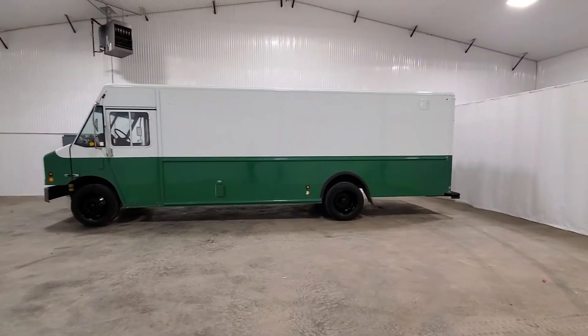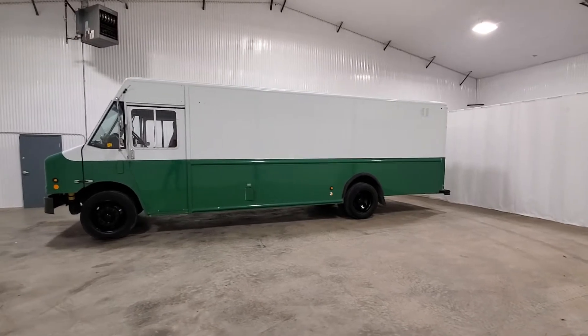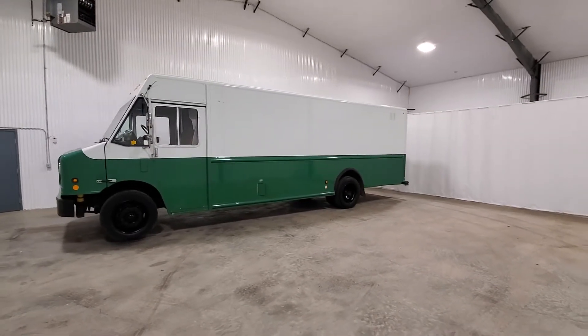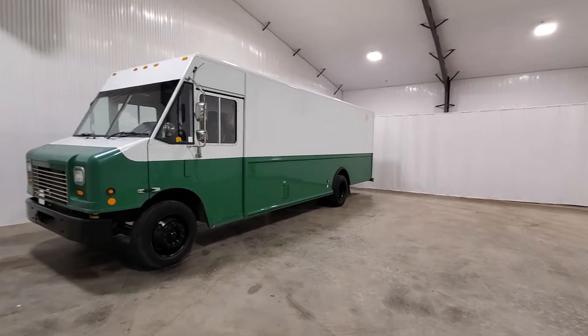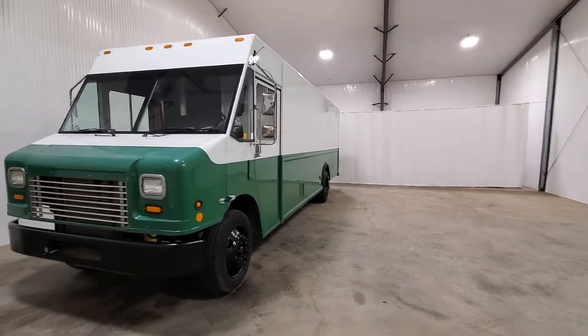Hi guys, Jaden from Saskatoon Truck Center here. We have a 2010 International Utilimaster — or Purolator van as some would call them. This one has 368,000 km on it and is freshly certified. It comes with a Cummins turbo diesel engine.